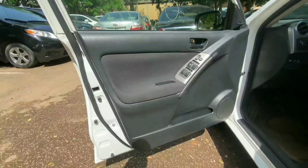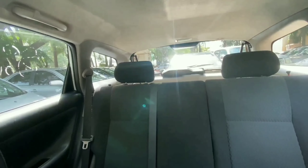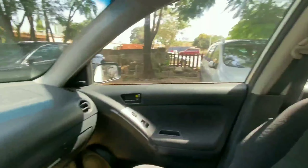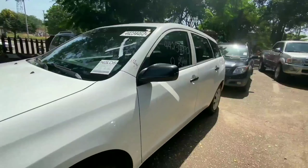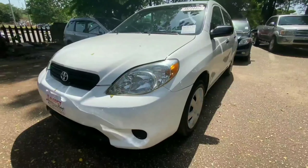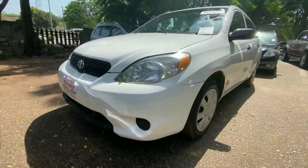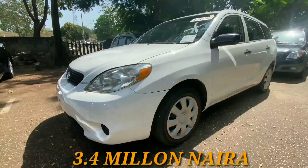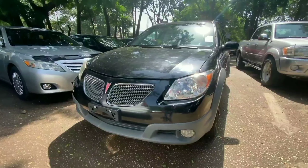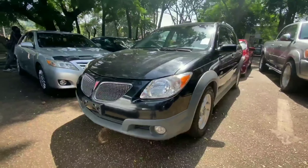Inside we have black material used throughout this interior, with a black fabric seat. We have room to seat three adults comfortably at the back. This is powered by a four-cylinder engine — the same engine used in the Corolla and also in the Pontiac Vibe — so this is considered to be very reliable and fuel efficient. This retails for 3.4 million.